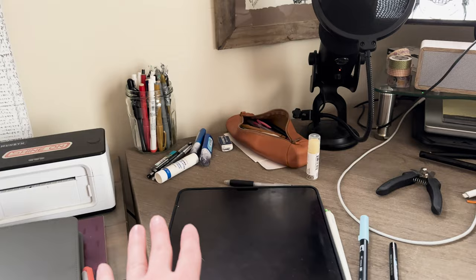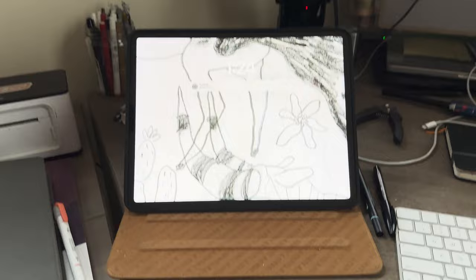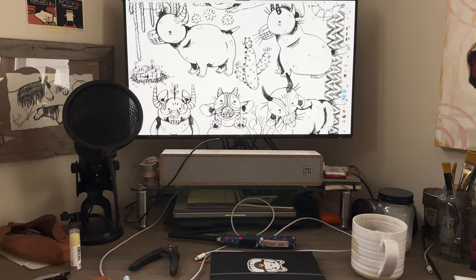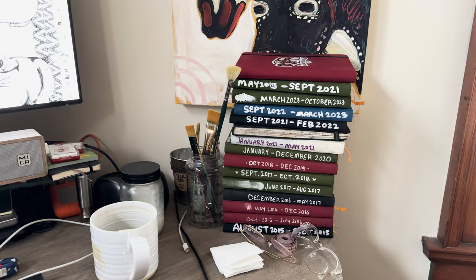I keep doodling supplies here and my iPad is usually here — I need to get a better stand, but the case itself acts as its own stand. It's not great but it is what it is. I don't use it too much for final work, though maybe I should. I'll do stuff like sketch, check emails, and edit here. I have a cheap Blue Yeti microphone that doesn't sound very good, but I don't want to invest in a ton of supplies.